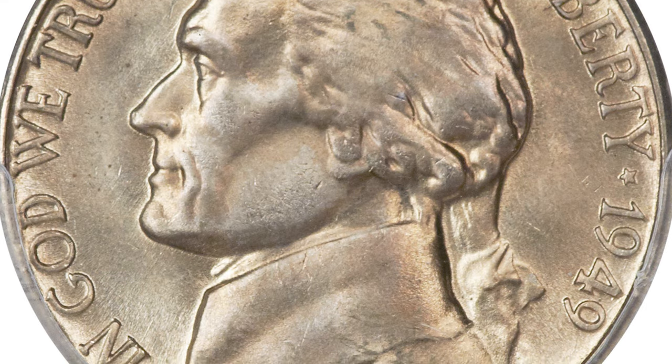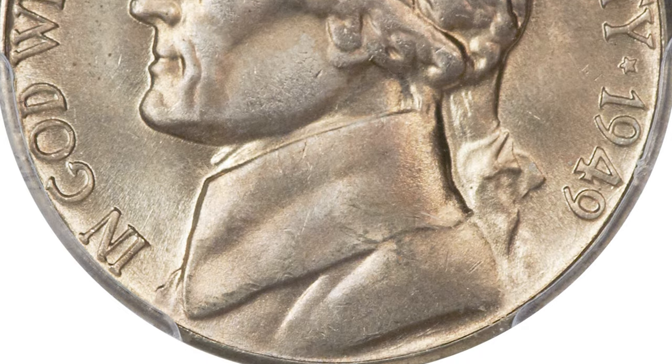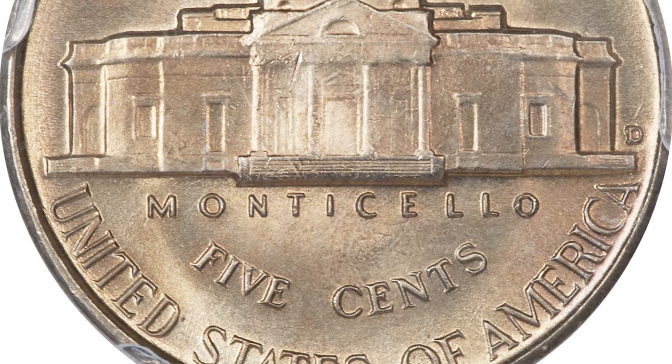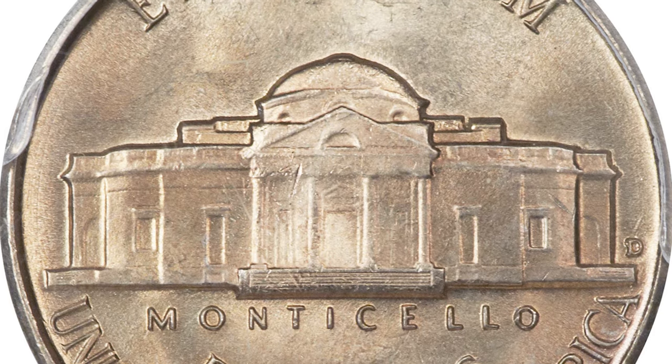Since the San Francisco Mint struck close to 9.8 million nickels in 1949, the reason for shipping an over-mintmarked die to Denver must have been to meet an anticipated Midwestern demand for the denomination, with no other reverse dies at hand. According to Cherry Pickers, the top serif under mintmark S is visible to the north of the D, with the upper left loop of the S visible to the west of the D.